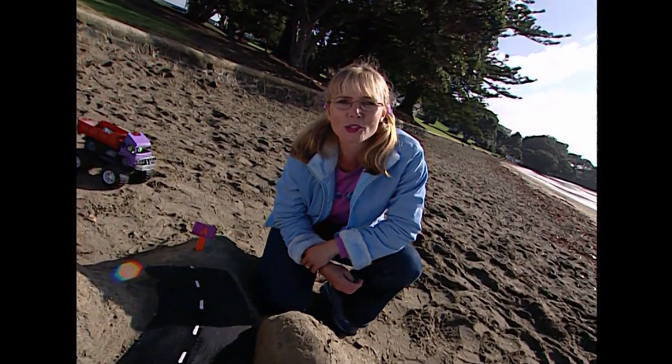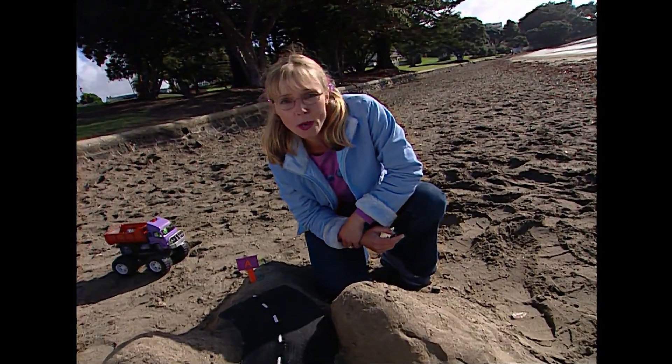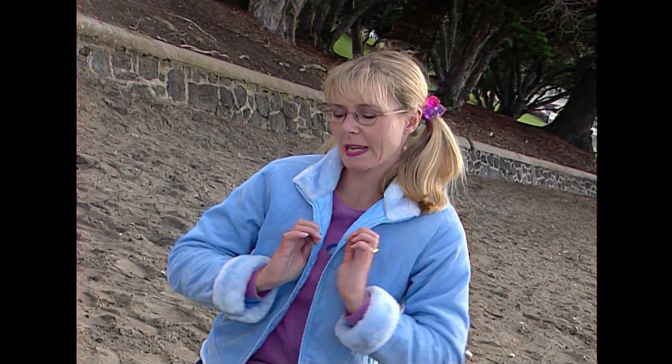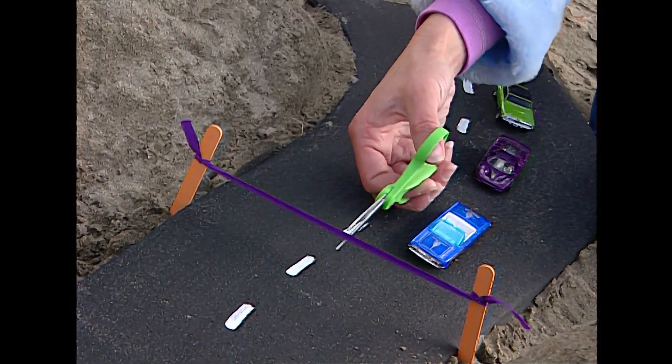Next time you're in a car going down a country road, have a look at that road. Would you have built it there? Why is it where it is? If you'd like information about this programme, or if you have questions you'd like answered, you can write to us at Suzie's World, P.O. Box 34307, Birkenhead, Auckland, or head to the website www.susie.co.nz. I'd better get going — I've got a very special occasion to attend. I now declare this road open. I'll see you next time. Ka kite.